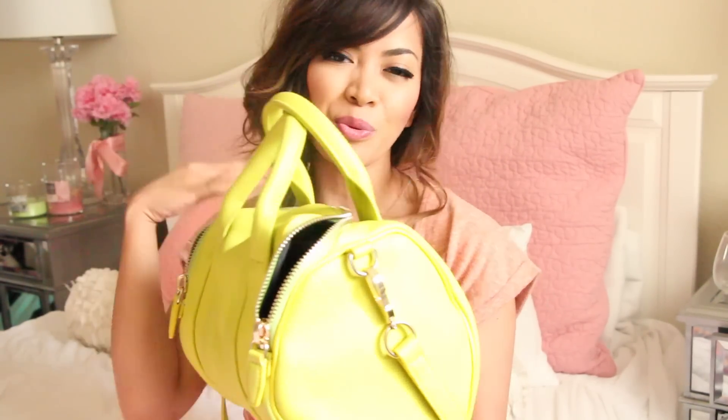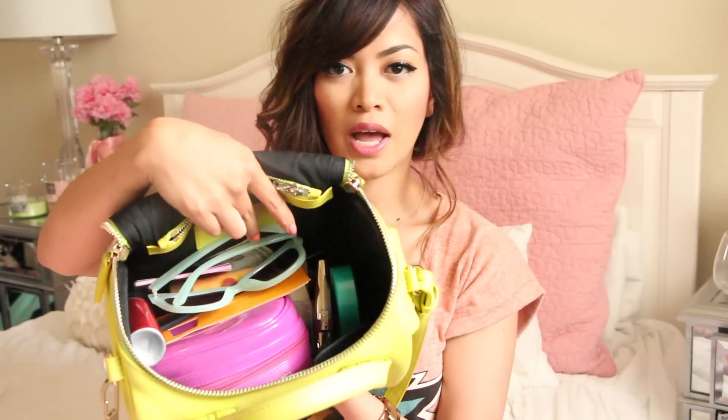So here is my bag. It has a zipper closure up top. I normally have this closed, but for the purpose of this video I kept it open. And this is the overview of what the inside looks like. I'm going to grab whatever I see — in no particular order.